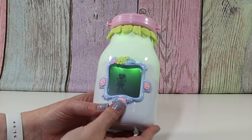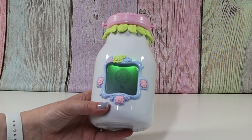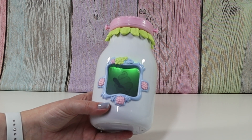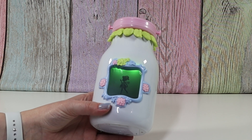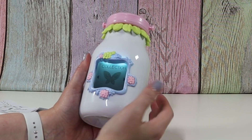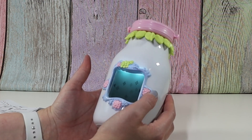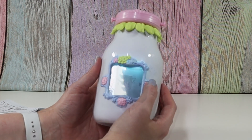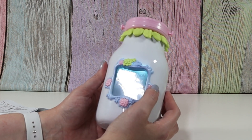Press once to feed your fairy. Press twice to launch search mode. There we go. Press and hold this button and you can go to collection. This is Fairy Finder, game, trade, settings, and help. Awesome.